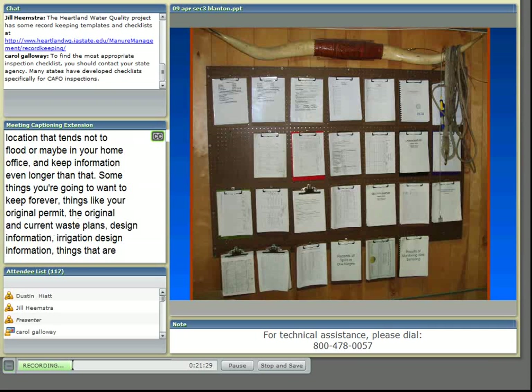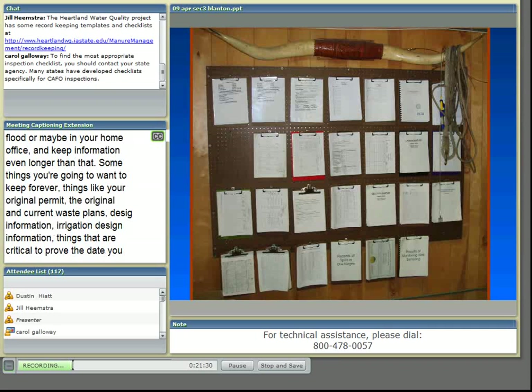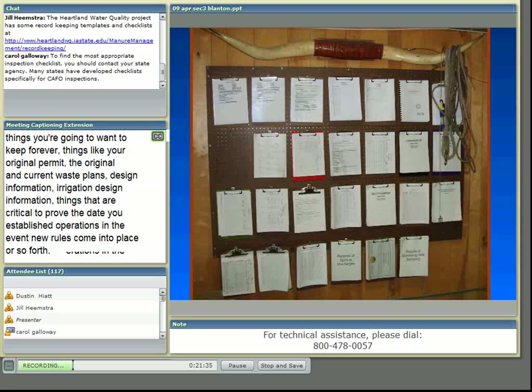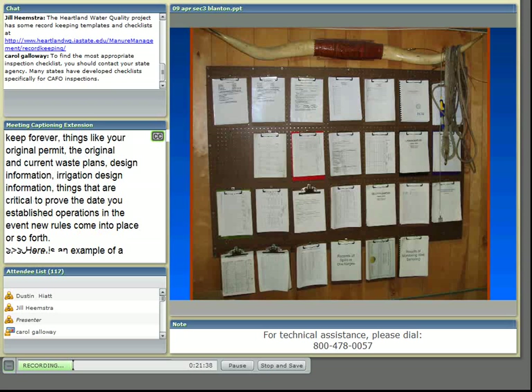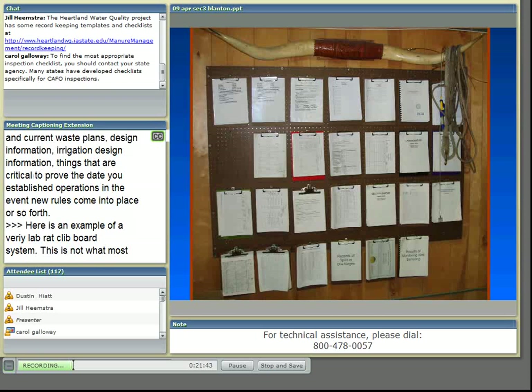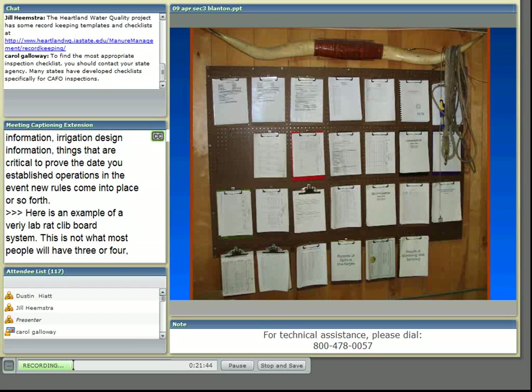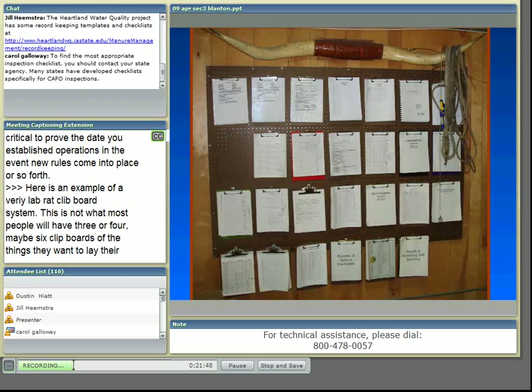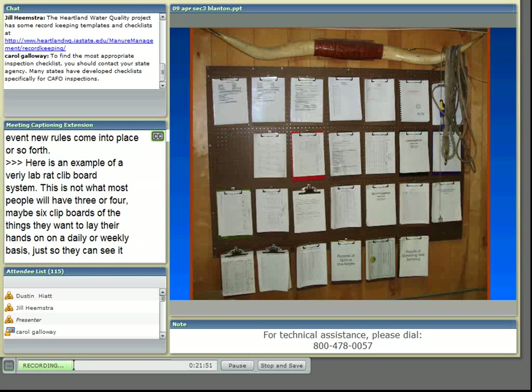Here's an example of a very elaborate clipboard system. Most people will have three or four, maybe six clipboards of the things that they want to lay their hands on on a daily or weekly basis, so they don't forget to take readings and know where to get a hold of information. Other things you'll want to keep in a filing box, filing cabinet, or notebooks.